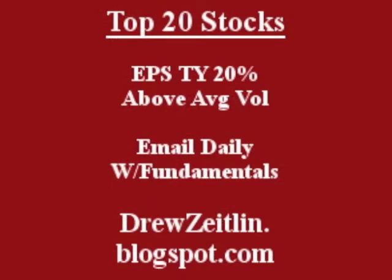Get the top 20 stocks emailed daily to you absolutely free — fun, fast, and trusted — at DrewZeitlin.Blogspot.com.